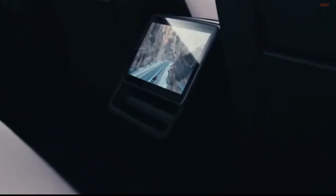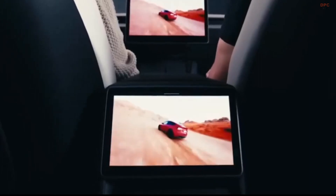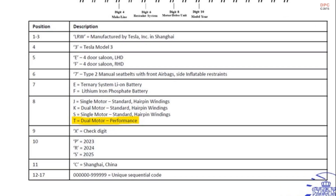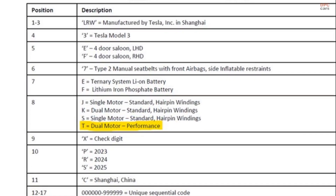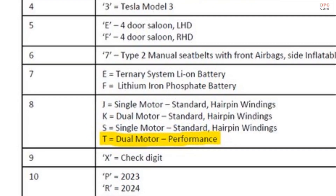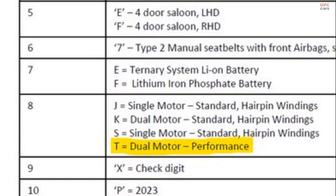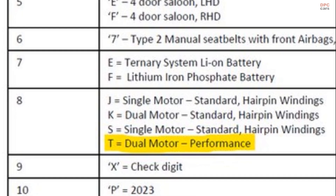However, recent findings seem to indicate that this particular variant may still have a future, thanks to a European type certificate issued by the RDW, the Netherlands Automotive Authority. This document, dated July and shared on the TFF forum, provides compelling evidence not only of the Model 3 Performance's return, but also hints at some intriguing updates to its powertrain.